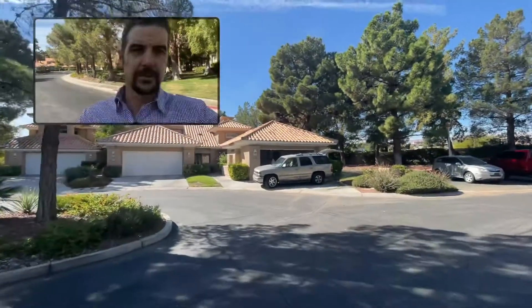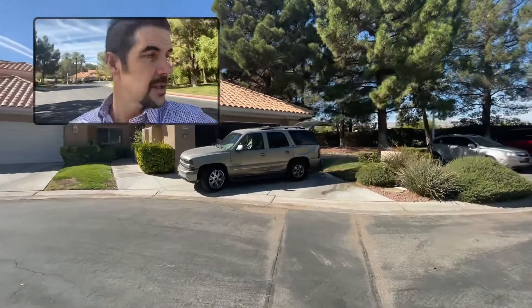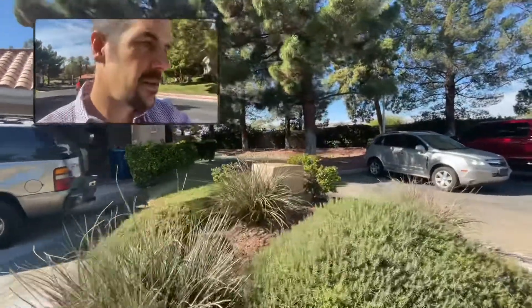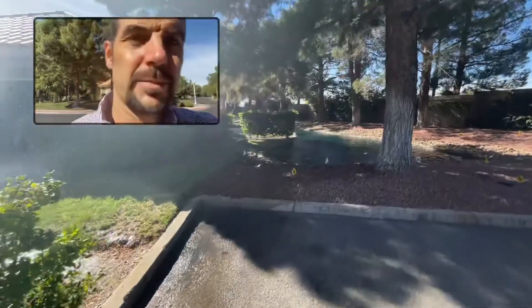This one's kind of cool because it's wrapped in this water feature that goes all the way around the property.